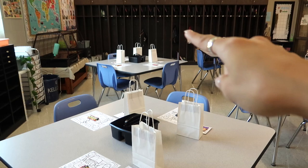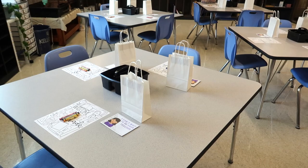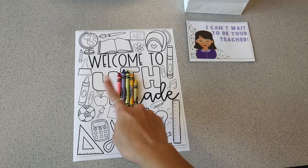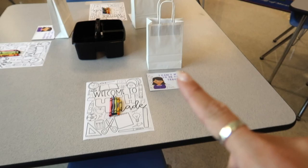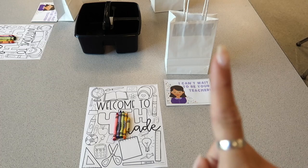I redid the tables in a diamond shape because I now have 18 students total. I'm adding two more chairs here and two up front. The diamond shape helps break up the space better. On the tables I just put the 'Welcome to Fourth Grade' coloring sheet, a few crayons per person, and a little postcard for them to read. The goodie bags will also be on the tables in the morning — I might add a treat and some bubbles.